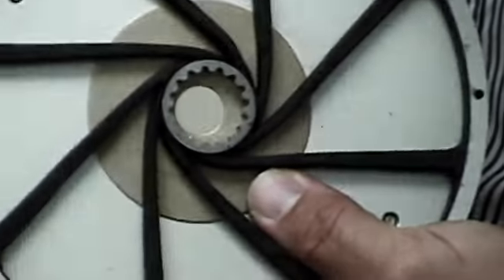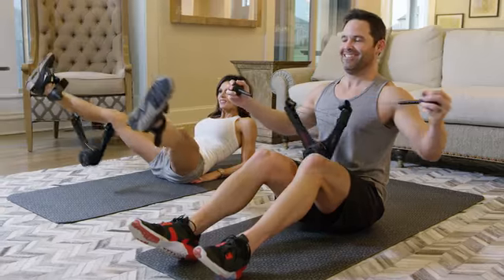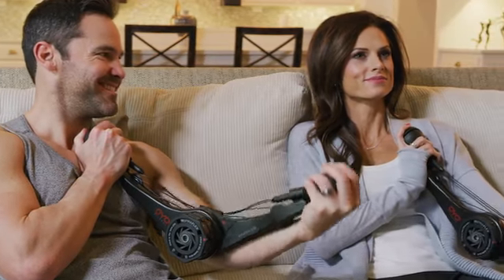We first invented SpiroFlex technology for NASA to keep astronauts fit on the International Space Station. We decided to miniaturize SpiroFlex to create the OYO Gem, a portable gym for strength training at home, in the office, and while traveling — to solve the number one reason people don't exercise: time.